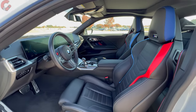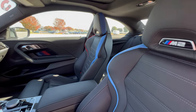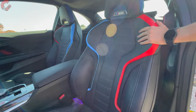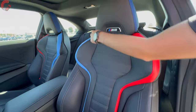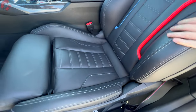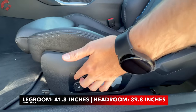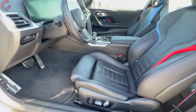We'll start by talking about the seats because this is an M2, which means we have the performance bucket seats. We've got a really unique design with the M color — both red and blue accents throughout the seat itself. It is an aggressive bucket, finished in Vernasca leather. As far as adjustments, you have a ton of them — adjustable bolsters and a manual thigh extension.